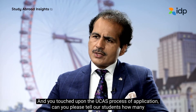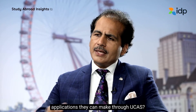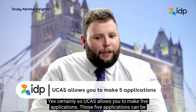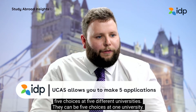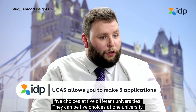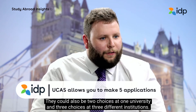You touched upon the UCAS process of application. Can you please tell our students how many applications they can make through UCAS? Certainly. UCAS allows you to make five applications. Those five applications can be five choices at five different universities, or five choices at one university, or they could be two choices at one university.